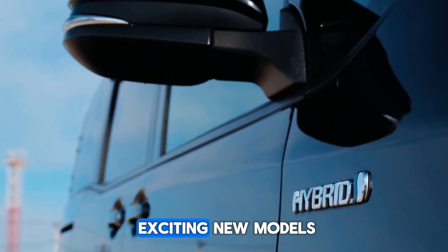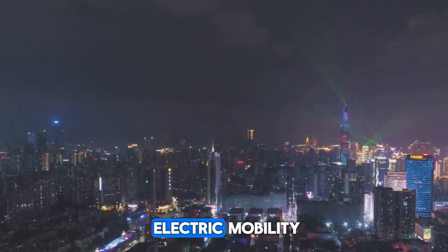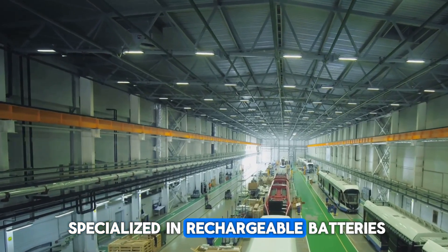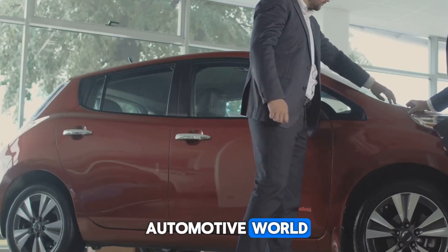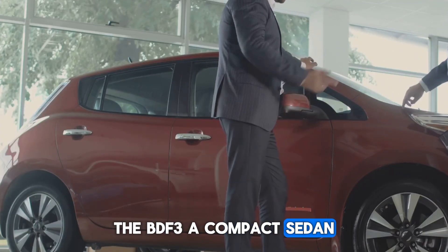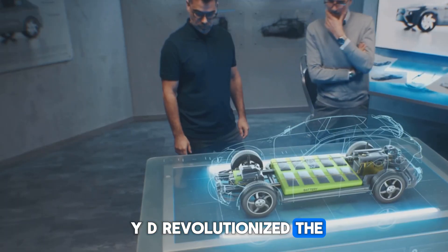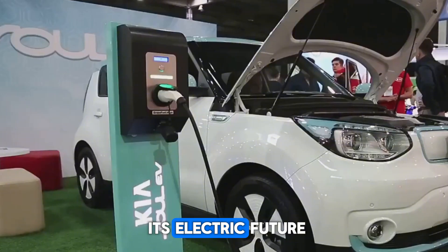Before diving into these exciting new models, let's rewind and explore how BYD became a powerhouse in electric mobility. Founded in 1995 in Shenzhen, China by Wang Chuanfu, BYD originally specialized in rechargeable batteries. However, in 2003, the company made a bold move into the automotive world, launching its first vehicle, the BDF3 — a compact sedan that quickly gained popularity for its affordability and fuel efficiency. Then in 2008, BYD revolutionized the market with the F3DM, one of the world's first plug-in hybrids, setting the stage for its electric future.